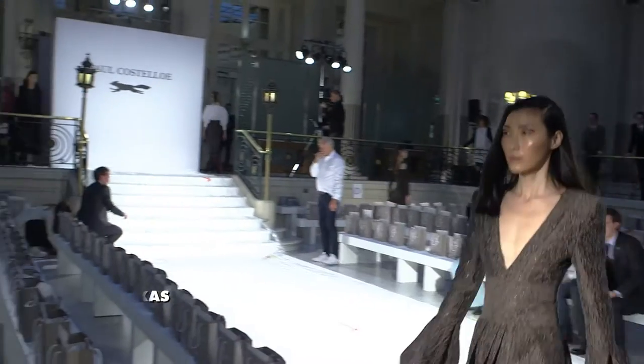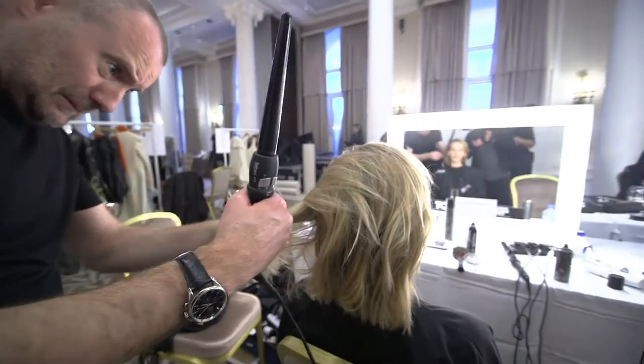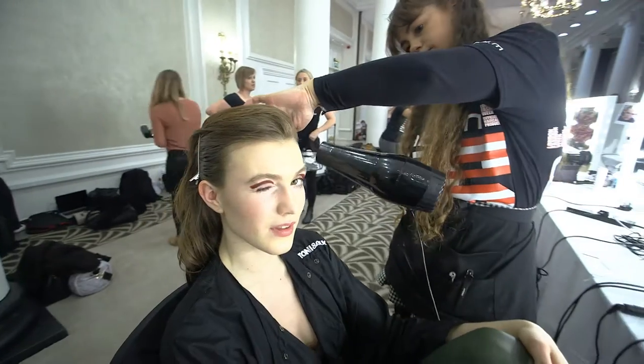My name's Cos Sakas, International Artistic Director for Toni & Guy, and we're backstage at Paul Costelloe for Autumn Winter 17. The look today is a really strong, confident, powerful woman.